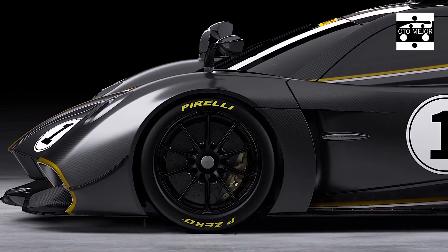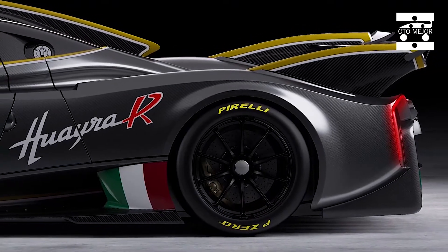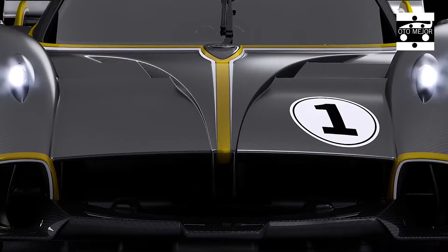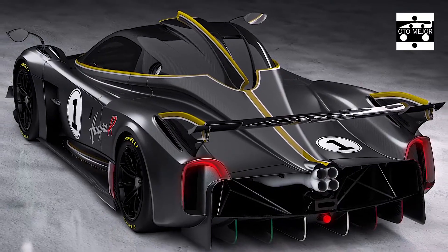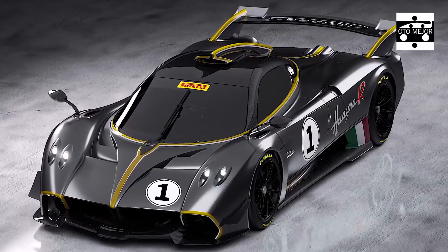Since Pagani first unveiled the Huayra at the 2014 Geneva Motor Show, it has come out with various striking special models, including the Tricolor, the Roadster, and the Roadster BC. And while every vehicle was without a doubt noteworthy in terms of its specs, none of them compared to what the Italian automaker just uncovered.